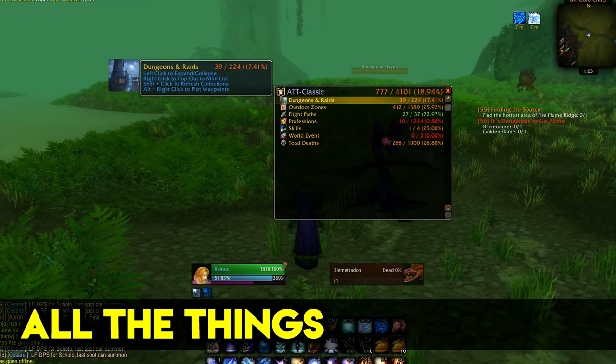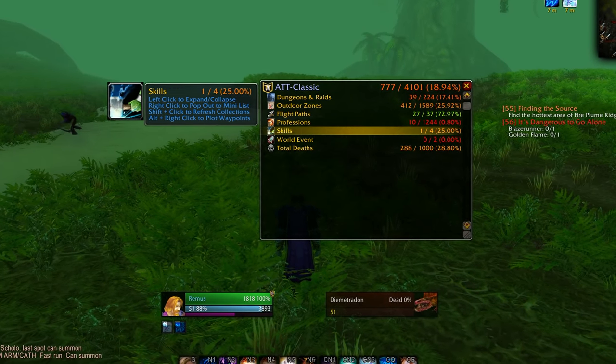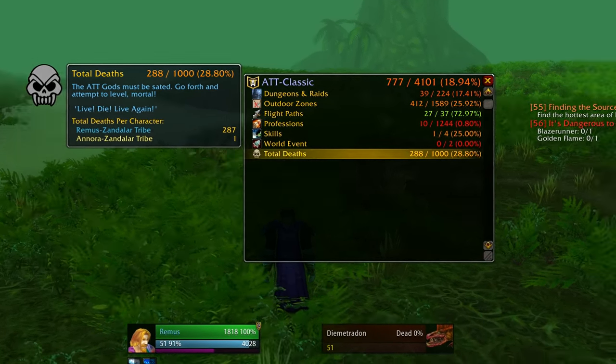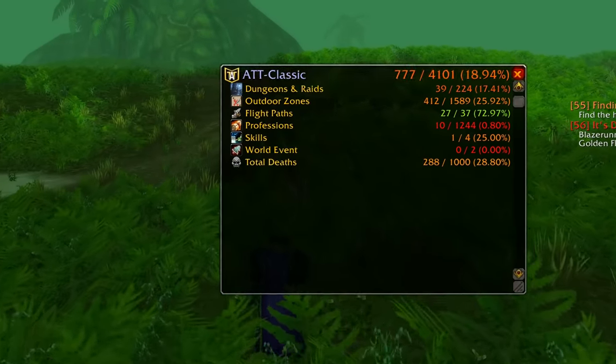There's also Parity All the Things for Classic, showing unfinished quests from dungeons, raids, and all zones, as well as flight paths, recipes for professions, skills, world events, and total deaths. I didn't die that much — that's clearly a visual bug though.